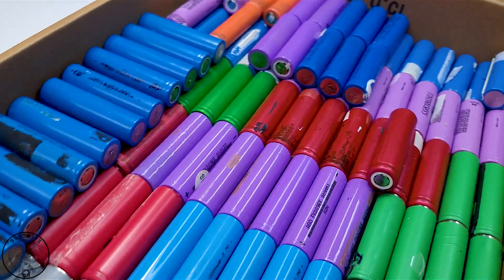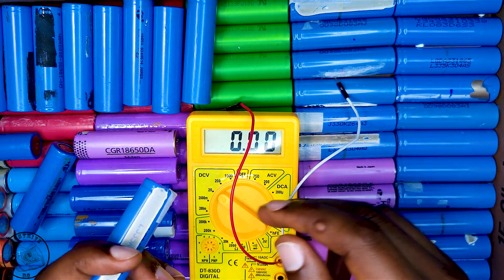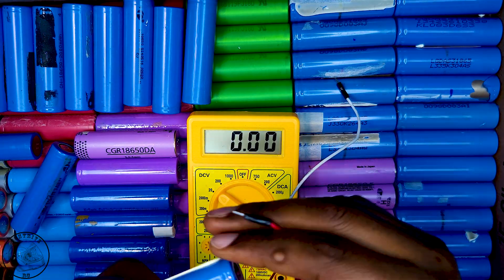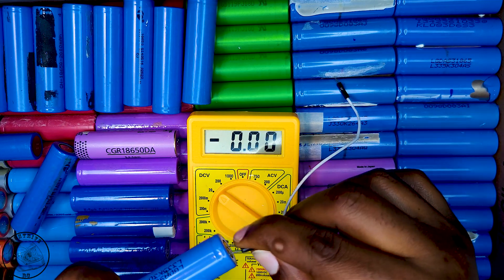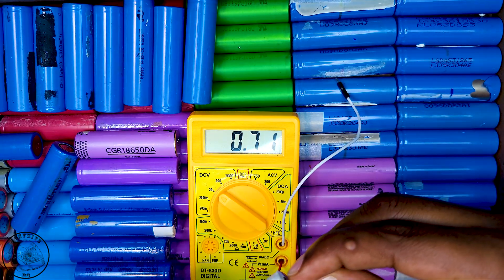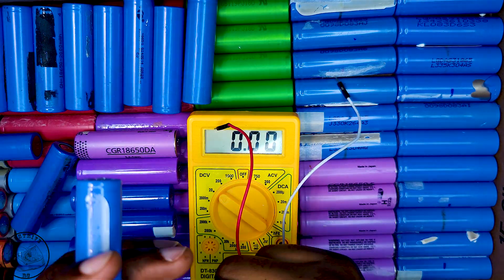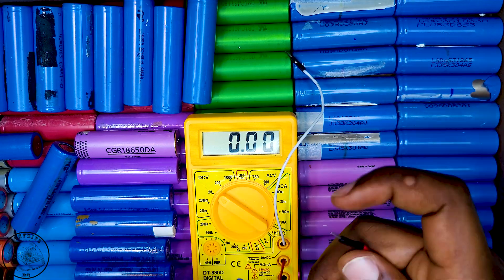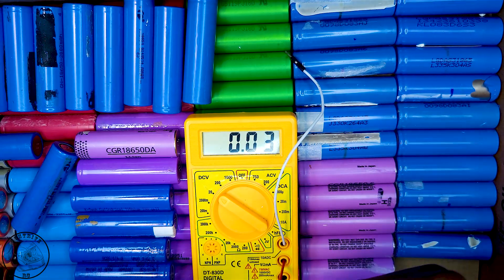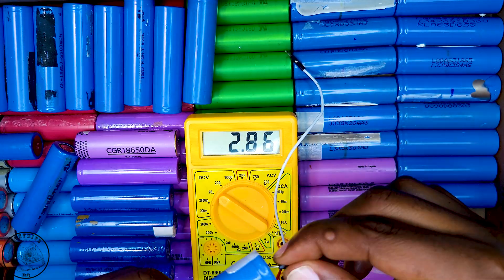The next step was to categorize the lithium-ion cells into two distinct groups based on their voltage readings. I created one group for cells with a voltage reading below two volts and another for those above two volts. Cells that register voltages below two volts are considered to be over-discharged, which poses a risk for damage. While it is possible to attempt to restore these cells, there is a significant likelihood they may already be impaired in some way.